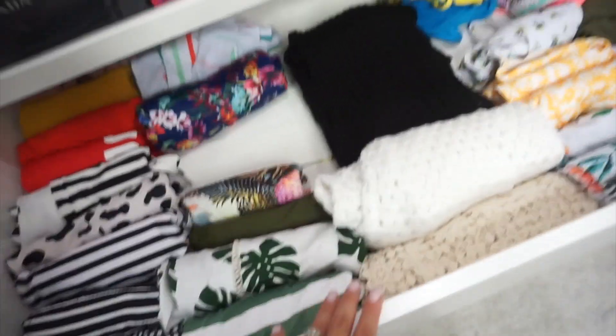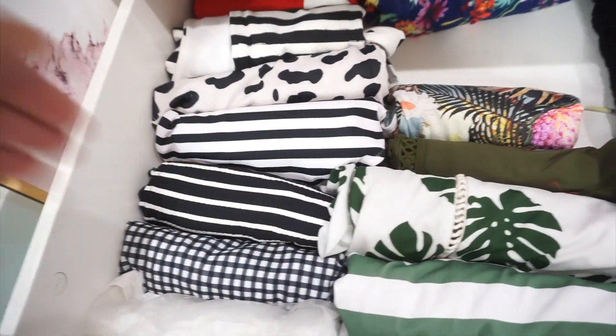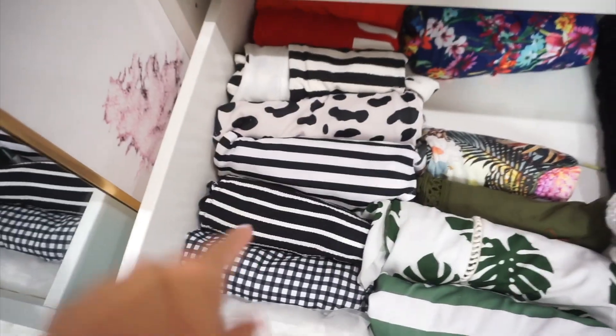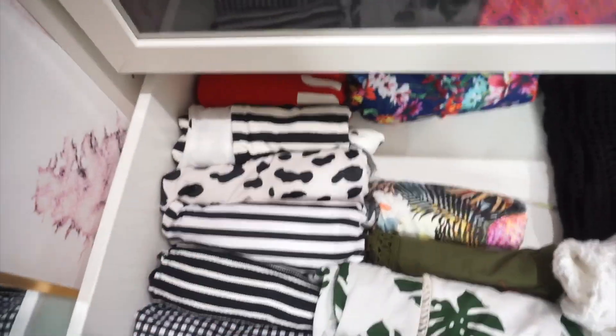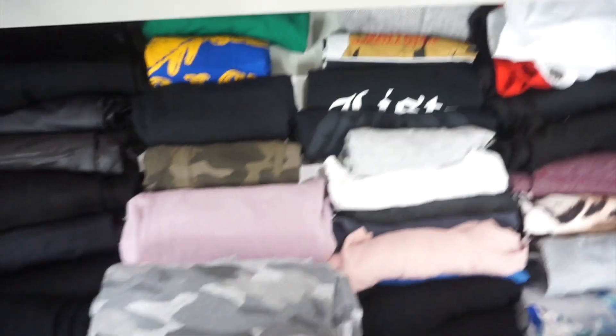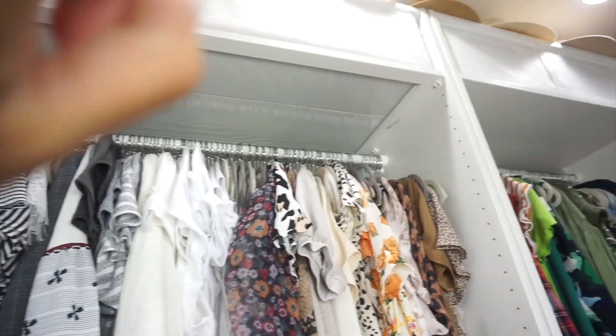I also have cover-ups that I didn't want to hang because of the knit material, and all my bathing suits right here. The drawers are nice and deep both ways, so I can add a second layer for chunky sweaters and they won't overflow. This section is all my leggings and workout clothes — leggings, joggers, workout shirts. There's also a miscellaneous drawer with large tote bags, backpacks, and hats that I'll eventually move to the containers up top when I do a seasonal swap.